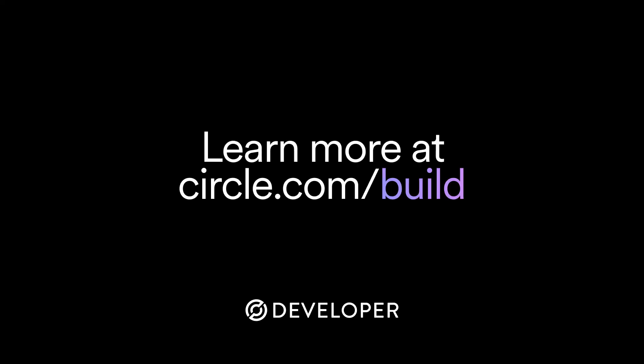Thank you everybody for listening. We'll put all the information for GLOW in the description. If you've got questions or feedback, definitely put it in the comments. Thanks for joining us for this episode of the Circle Builder Series. Check out the show notes for links to any resources mentioned, and if you enjoyed the show, please leave us a five-star review and hit subscribe so you never miss an episode.